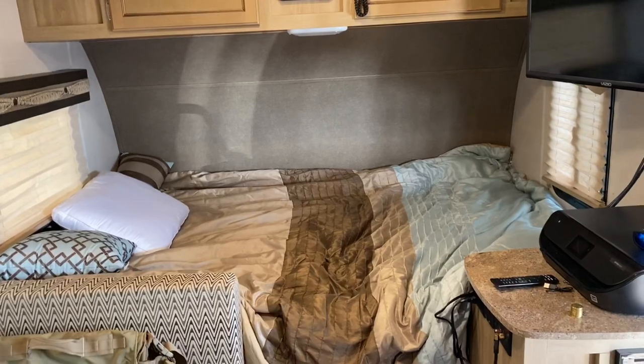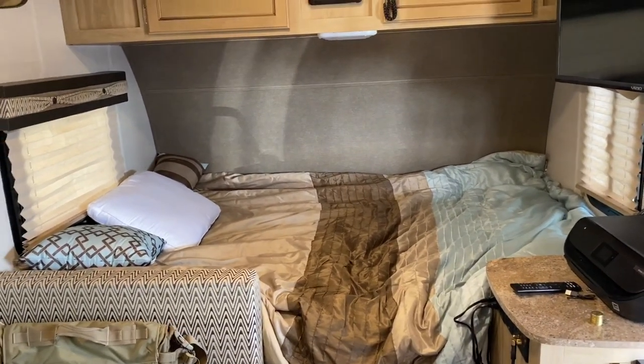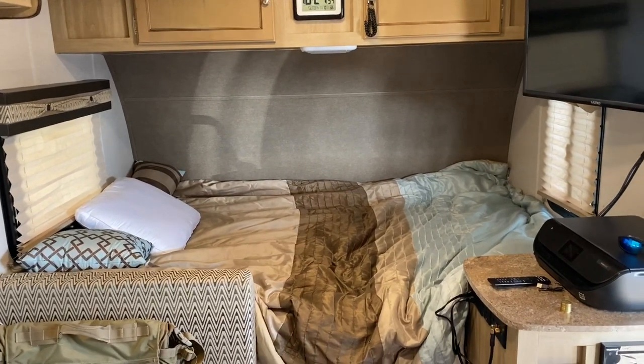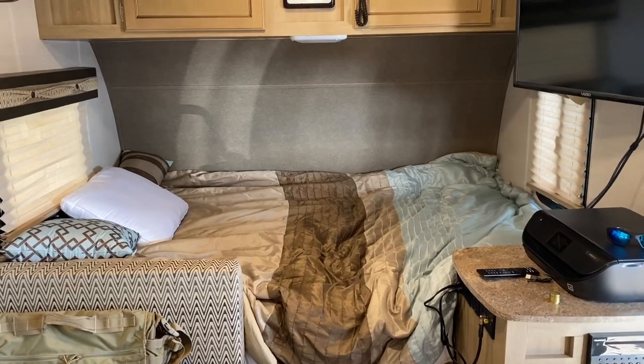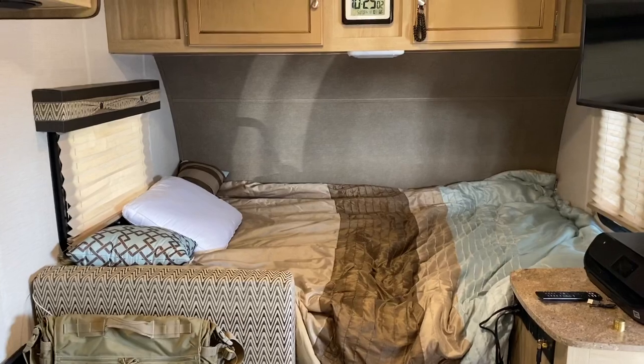There's the bed. That is a full-size bed. For some reason whenever I bought it from the guy he told me it was a queen size. I went and bought a queen-size mattress, put it in there, and I've got it just crammed in there. It really doesn't fit but anyway it served its purpose.